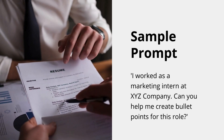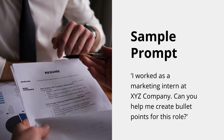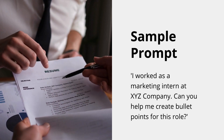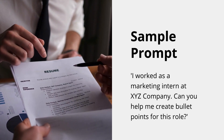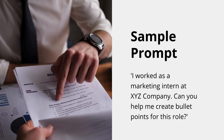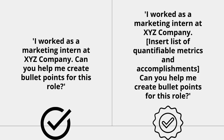ChatGPT can help you craft bullet points. For example, you might type: 'I worked as a marketing intern at such-and-such company — can you help me create bullet points for this role?' ChatGPT will generate a list of suggested bullet points based on the information you provide. However, as we've discussed, the output is going to be very general. A better prompt will include a list of quantifiable metrics and accomplishments that you have written.